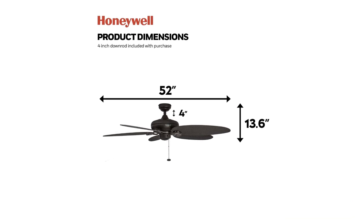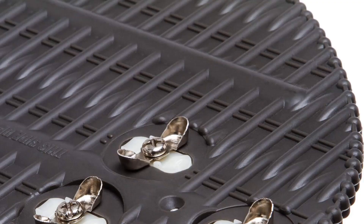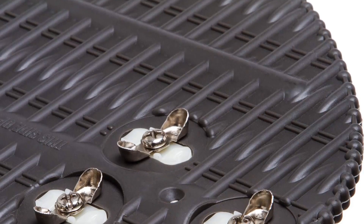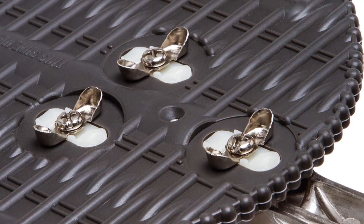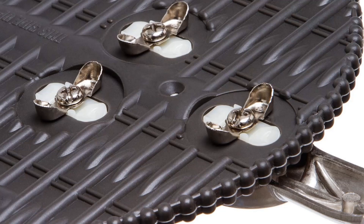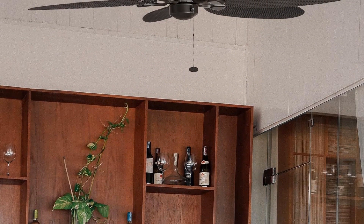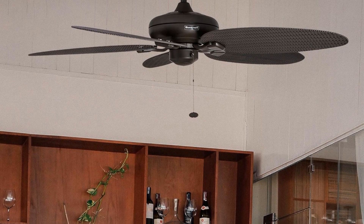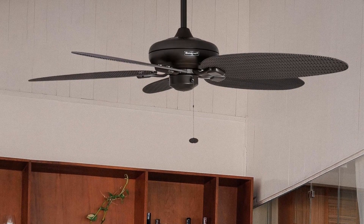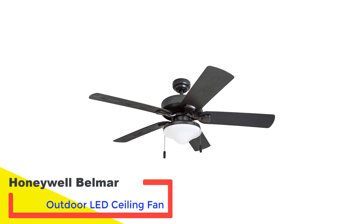Featuring rounded blades for a laid-back vibe, this fan offers four speed settings. The motor's reversible feature is a bonus, allowing the fan to help circulate warm air during cooler months. With a 52-inch span and five wet-rated blades, it's designed to effectively cool large spaces. Its unique hand-carved tropical design adds an exclusive touch, making each fan one of a kind. It also comes with the assurance of a limited lifetime warranty.